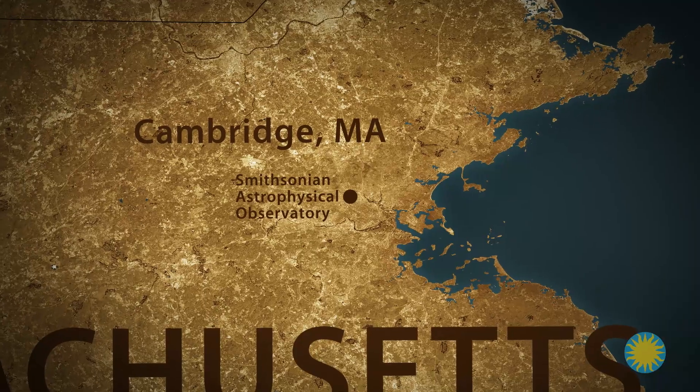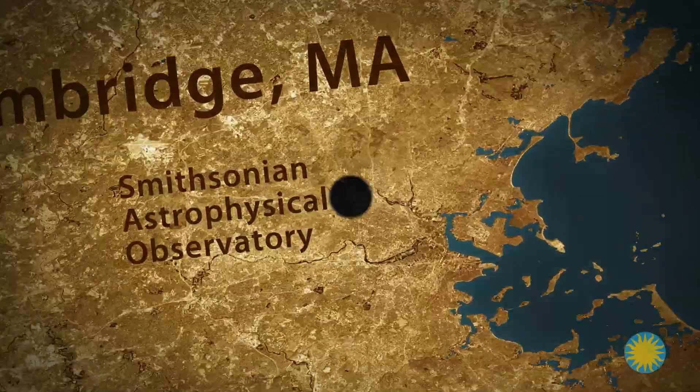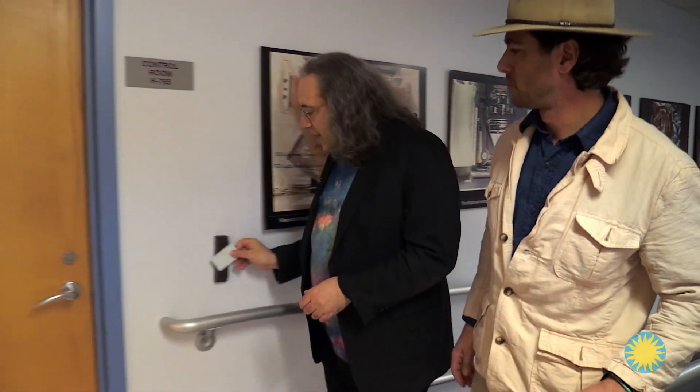I've come to the Smithsonian Astrophysical Observatory in Cambridge, Massachusetts. I've arranged to meet Dr. Jonathan McDowell to learn about the Chandra X-ray Telescope at its command center.